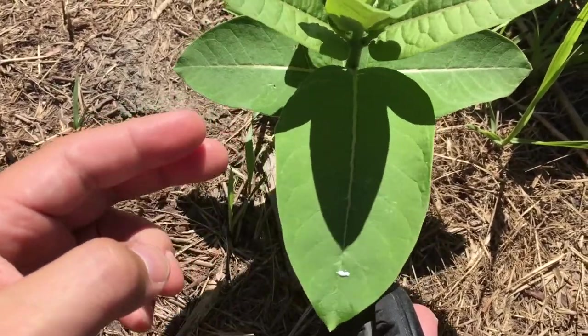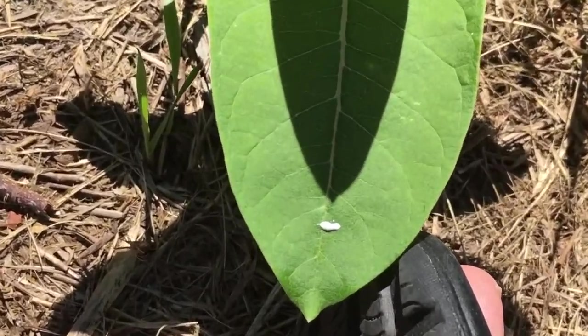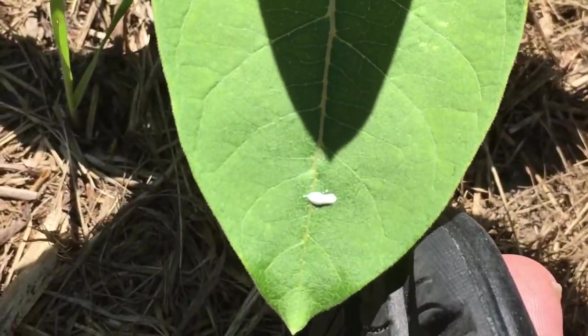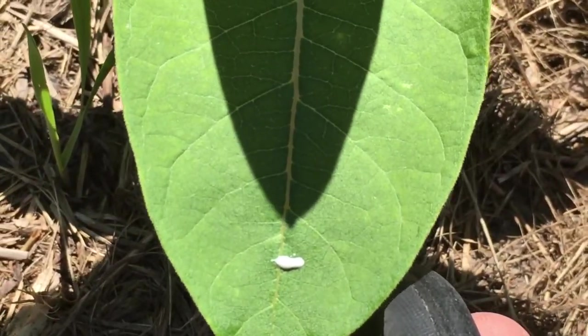And that right there is what those caterpillars are after — they like to drink this. Now it is toxic, but not to the point where it would be dangerous for you; it wouldn't kill you.